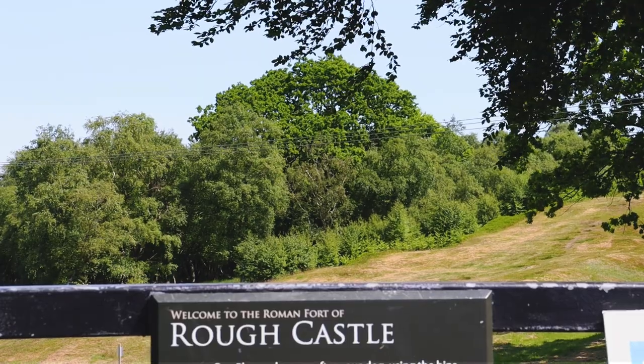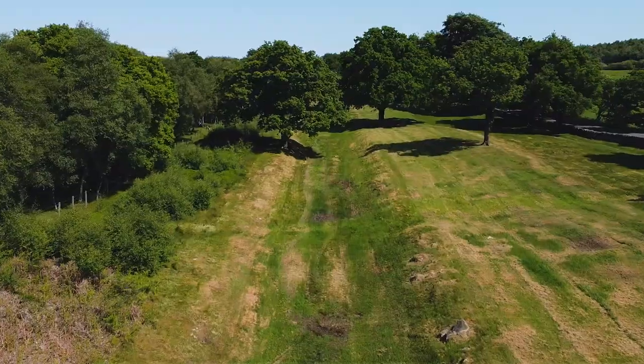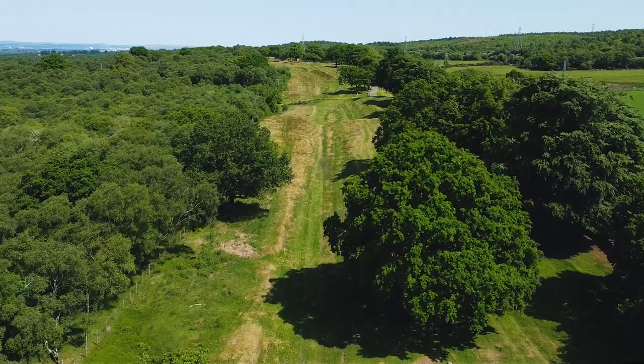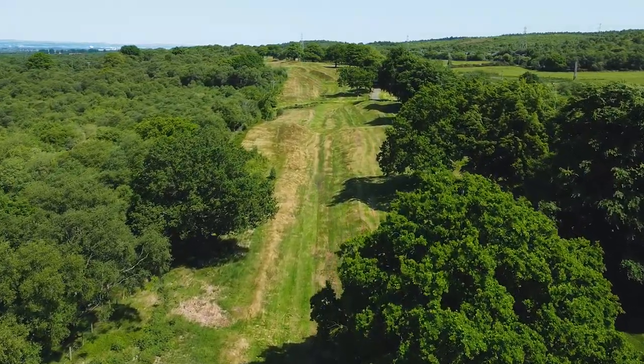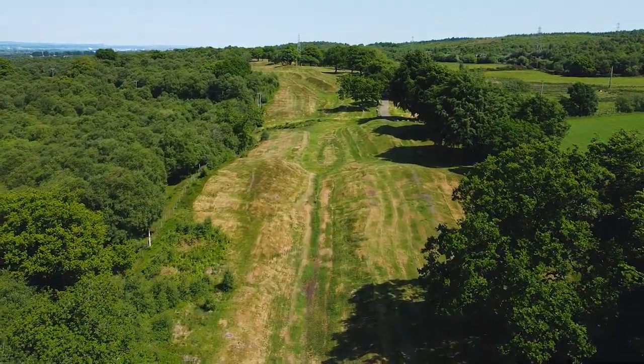Today I've taken you to Rough Castle in the Falkirk area. This was an important site for the Romans along the Antonine Wall. The wall itself took 12 years to construct and ran 39 miles across the country, standing at 3 metres high and 5 metres wide. The wall was built on stone foundations but constructed mainly from turf, hence why there's not much of it left today.